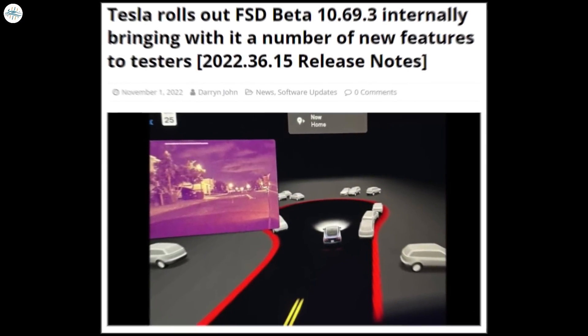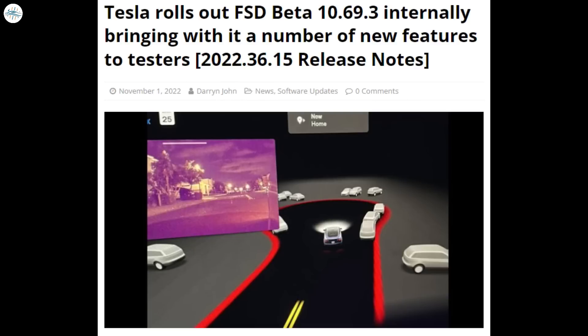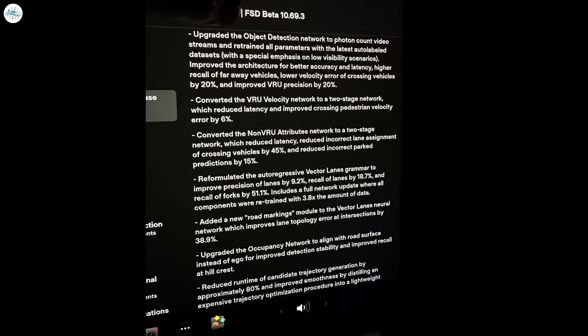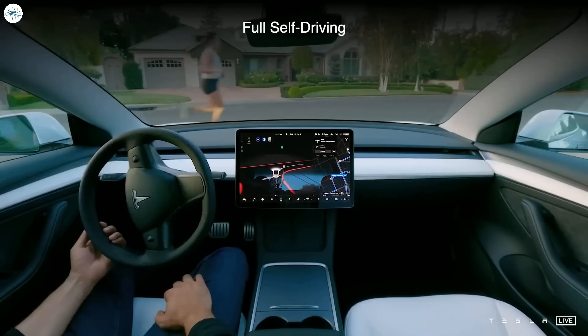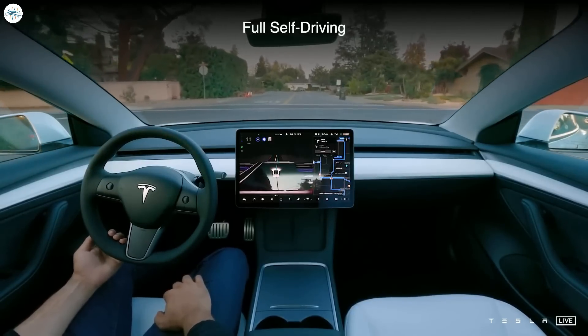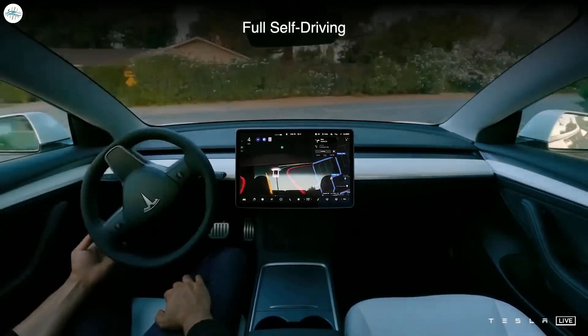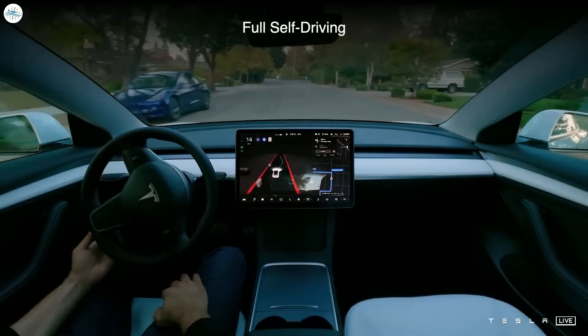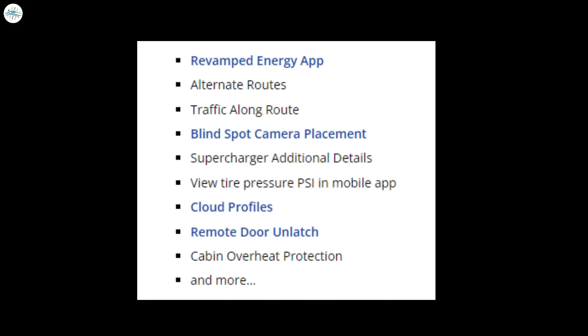Tesla rolled out its latest full self-driving beta, version 10.69.3, to internal testers recently, several weeks later than originally planned. While the release was delayed, Tesla made up for it by updating FSD Beta to the .36 branch of software updates. Until now, FSD Beta had been stuck on the .20 branch, several iterations behind the fleet of non-testers, which is now up to .40. That means FSD Beta 10.69.3 testers will finally get to enjoy features that have been available to everyone else for several months.